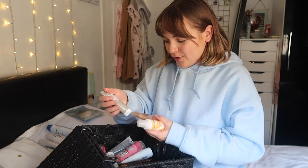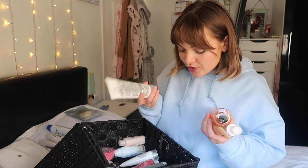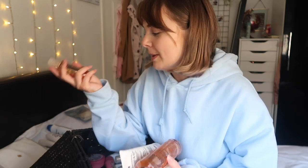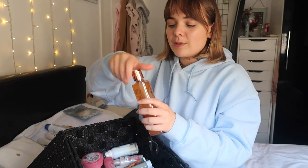I got quite a lot of Sanctuary Spa products for Christmas. I love Sanctuary Spa - I love spa-smelling stuff, anything that smells like it's just come out of a spa. I've got a Luxury Bath Float - I just love the packaging. There's a body wash as well with loads of little dots inside - it sounds exciting, I'm here for it. These honestly smell so good.